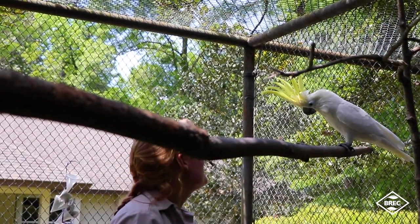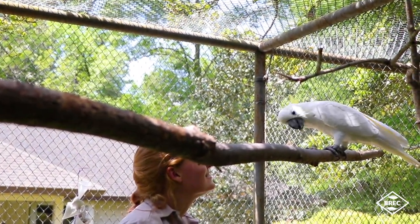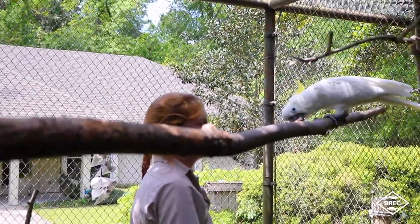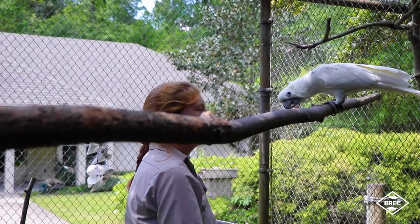Hi Willard. What you doing? Pretty bird. What you doing? Willard, spin. Willard, please spin. Willard, spin. Good job. That's a good bird.